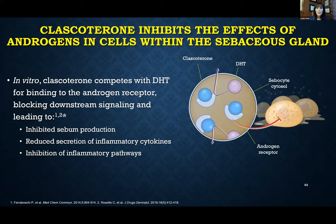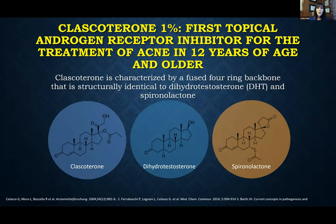Now we have clascoterone, a drug that actually competes with androgens — specifically dihydrotestosterone — at the level of the sebaceous gland. In vitro it has been shown that by competing with and blocking that androgen receptor, we can decrease sebum production, decrease the production of pro-inflammatory cytokines, and decrease the whole inflammatory pathway. The structure of clascoterone is similar to dihydrotestosterone because that's what it's competing with, and it's also very similar to the structure of spironolactone.